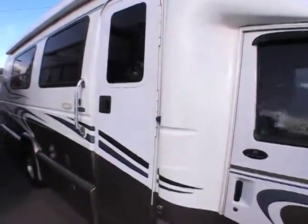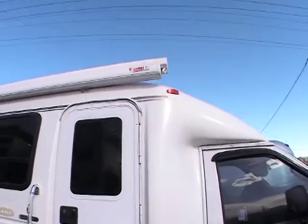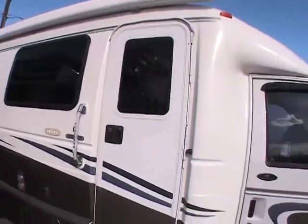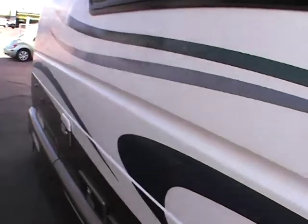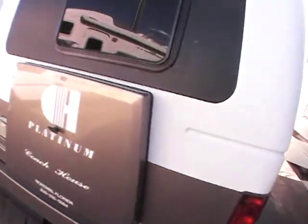It's a 27-foot unit. It also has a full-length awning on the campsite here — it is a Fiamma power awning. It's very nice for a 2003. You don't see too many inconsistencies. There are a few; it is a 2003, so you will have some chipping of the decal there. But other than that, it is in excellent condition.